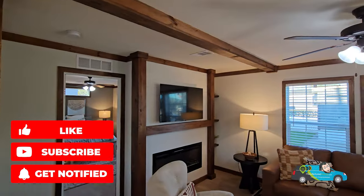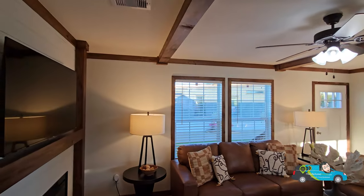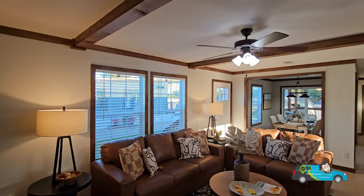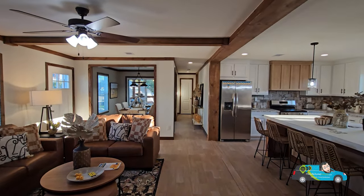Before we really get going, do me a favor — leave us a like, it always helps out the channel and helps this video get out to more people. If you haven't done so, consider hitting that subscribe button so you'll be alerted when a new home tour is posted and you'll be one of the first people to see it.